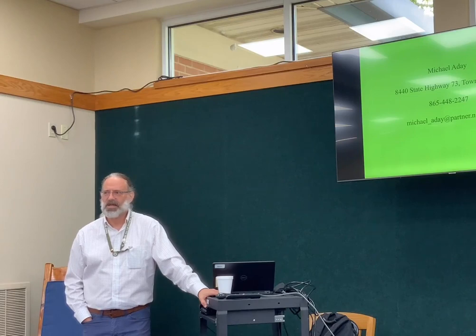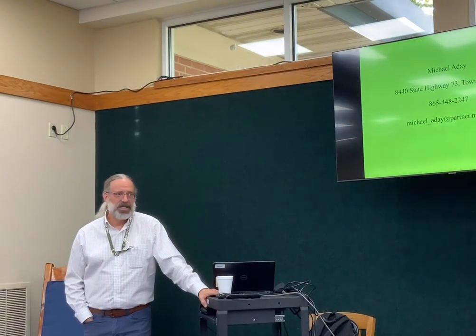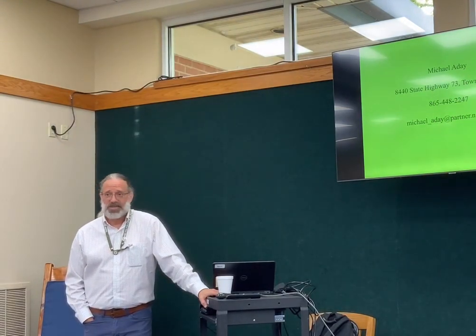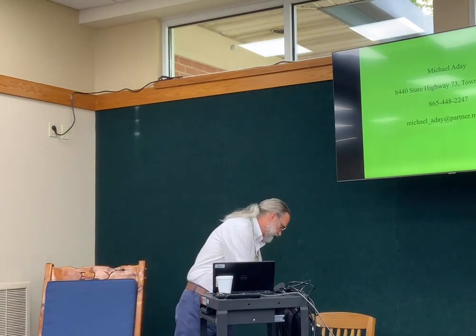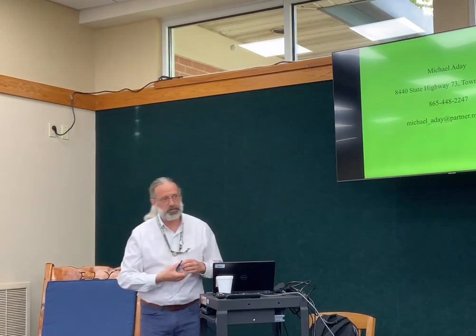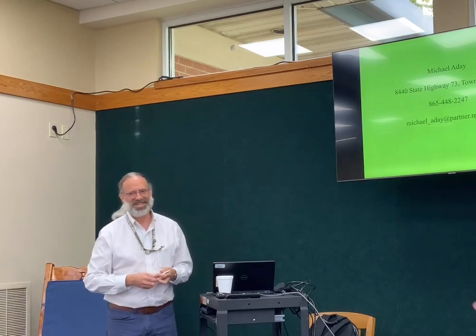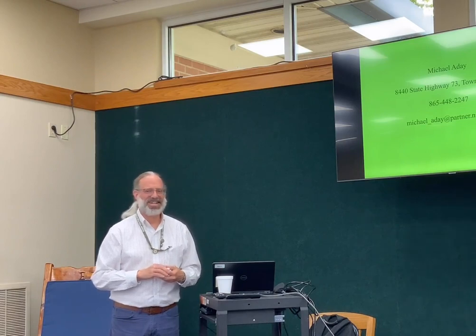Anyone got any other questions? This has been fun. Thank you all for coming tonight. There's a little paper there if you'd like to give feedback — we're trying to figure out what people would like to see in more adult programs.